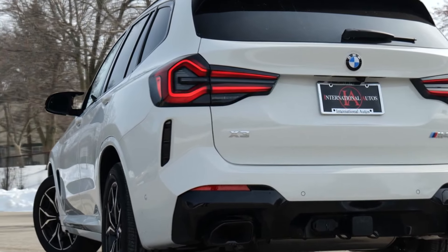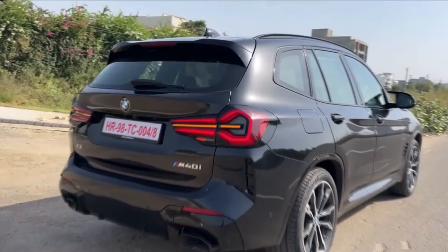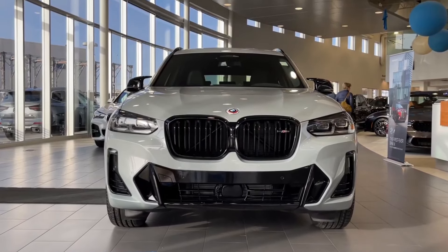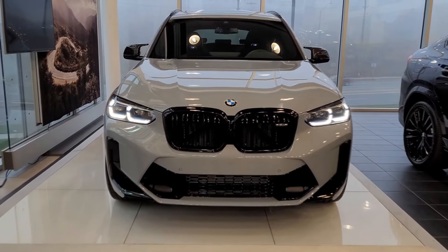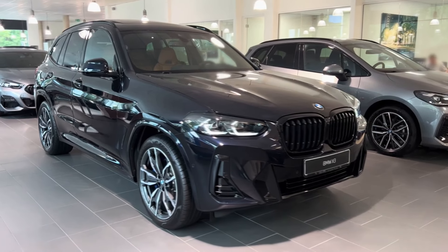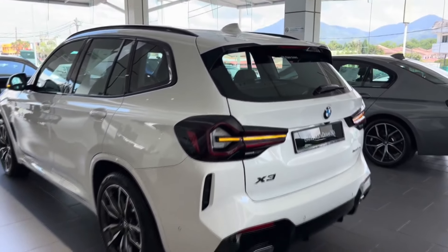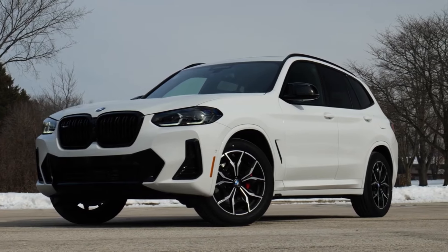One thing BMW does really well is customer care. The German automakers have always set the standard for what it means to be a luxury car owner, and they apply the same standard to their sports-adjacent cars — fitting for a company whose slogan is literally 'sheer driving pleasure.' When you're cruising and navigating turns, the lively engines, the suspension, and the steering come together for a uniquely enjoyable driving experience. If you prioritize performance above all else, the BMW X3 M40i is your car — it features the standard adaptive M suspension, which lowers the chassis by 0.4 inches. In the XDrive30, there's dynamic damper control, which adds comfort, sport, and eco-pro driving modes.